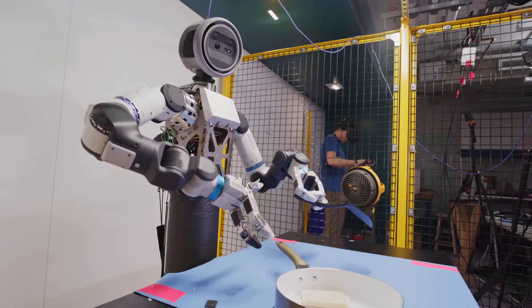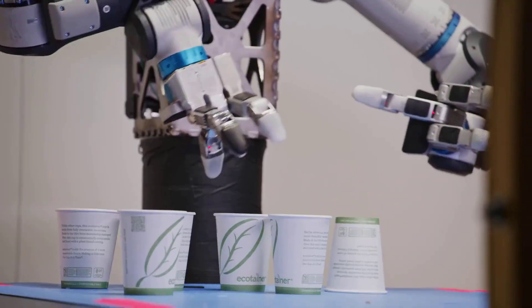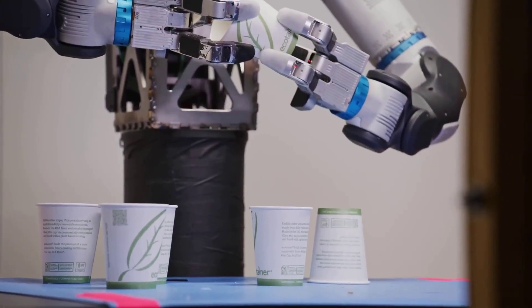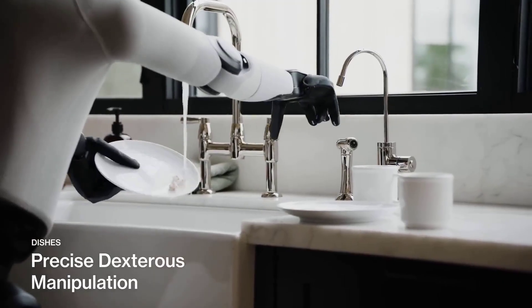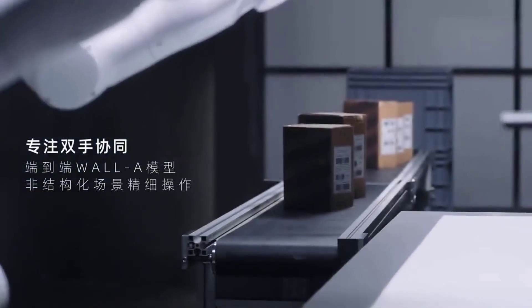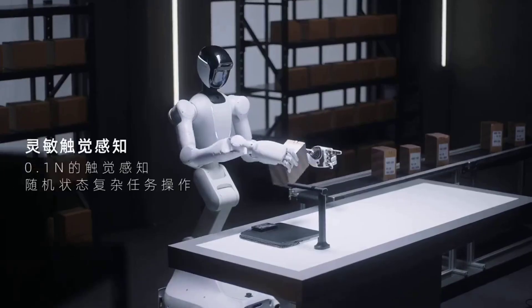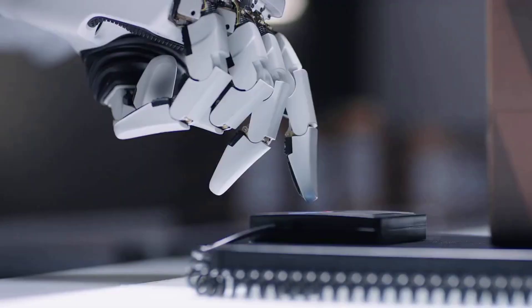Boston Dynamics' Atlas just received a pair of hands that may be the most advanced ever built. At the same time, Figure AI has unveiled a humanoid that can wash dishes, fold laundry, and even charge itself completely autonomously. For years, humanoid robotics has been the dream of science fiction and the frustration of engineers. But suddenly, that dream is starting to look real.